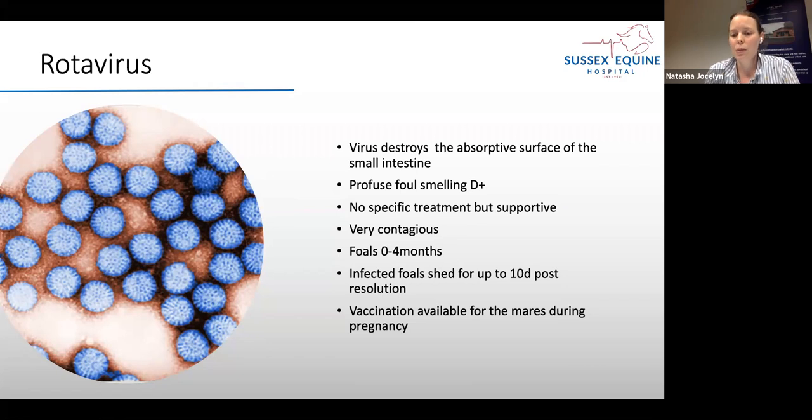There is a vaccination available for mares during pregnancy, given in the later stages — three vaccines a month apart — and that can really help reduce problems, especially on farms seeing big outbreaks of rotavirus. There is no effective vaccine available to give to foals after birth, so you need to think about this before foaling down. The virus is called rotavirus because it's meant to look like a wheel under the electron microscope.